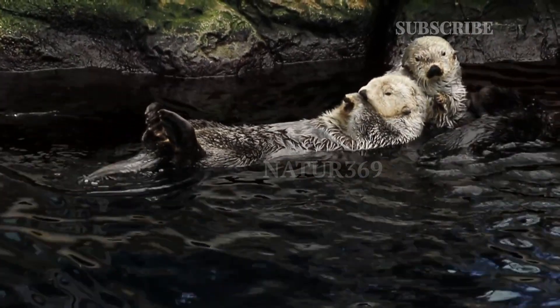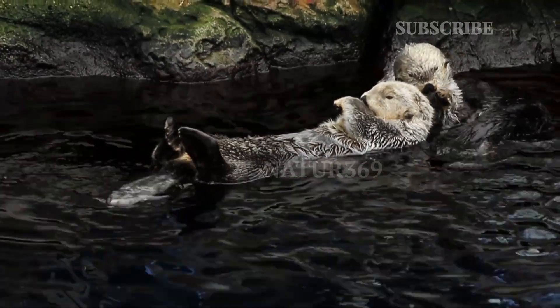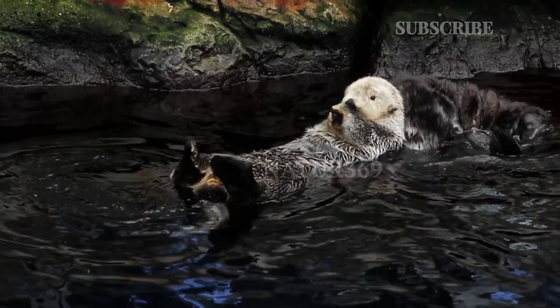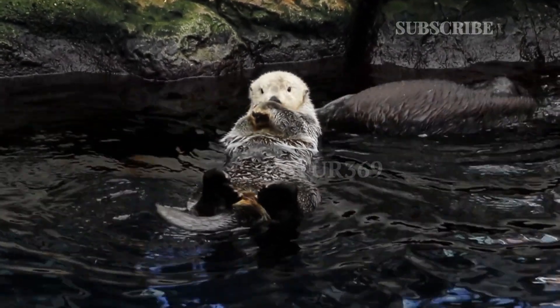Giant otters have a well-developed sense of sight, used primarily for hunting. Besides their eyes, they also use their whiskers to detect prey in the water by identifying changes in water pressure and current.